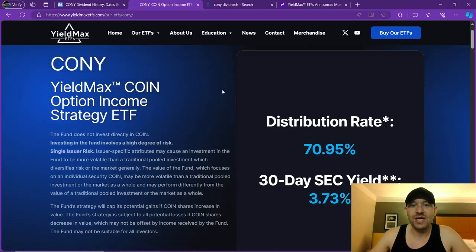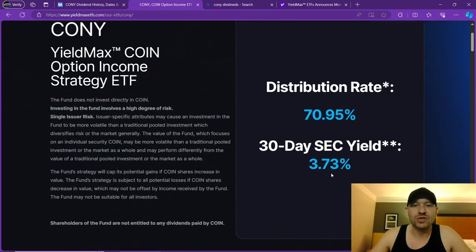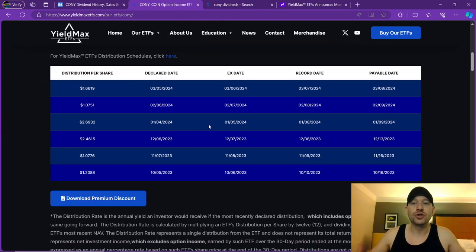Now let's get into the video. First off, we're going to start with CONY's website, yieldmaxetf.com. Their distribution rate right now is at 70.95% with a 30-day SEC yield of 3.73. Basically, it just means they're beginning to pay out their dividends. This is a company that has not been around for a long time, and as you can see here, they've had declaration dates as far back as October so far.